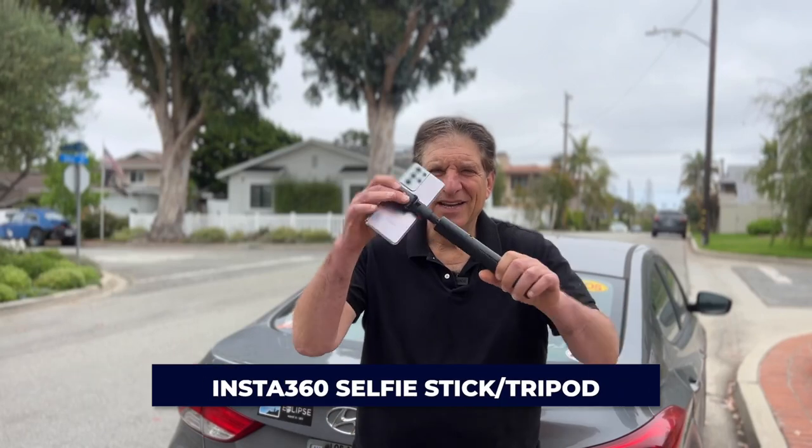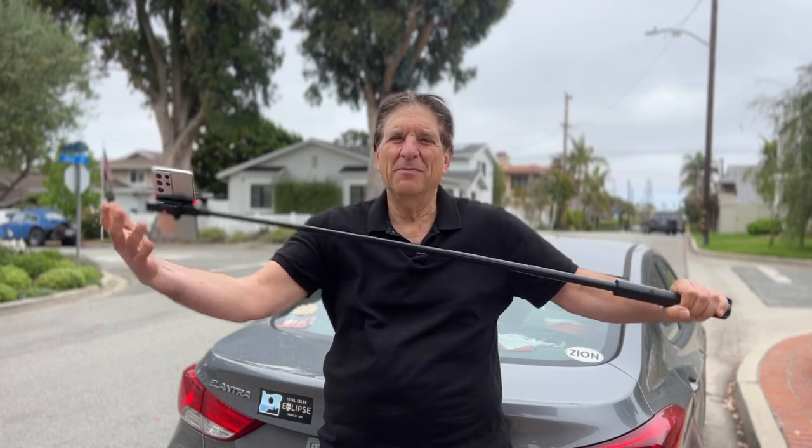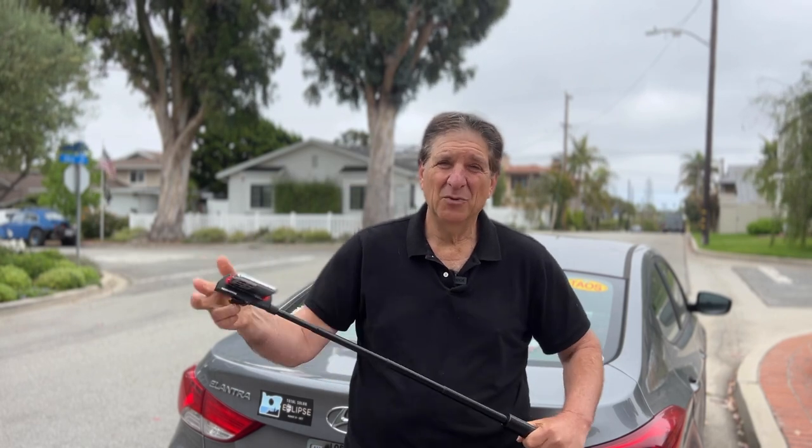My beloved selfie stick tripod. I've been preaching the use of tripods for years for getting smoother video, sharper photos, and great time-lapse video images. People don't want to carry around a tripod until this one — it fits in your pocket, and it's a selfie stick that expands into a four-foot tripod. $25, very versatile. You are ready to do a time-lapse at any moment, and if you want to do some interviews in the cafe, just open it up and stick it on the booth.